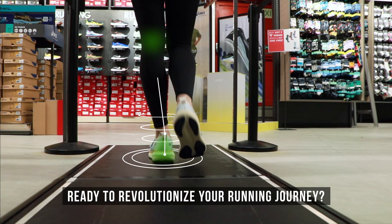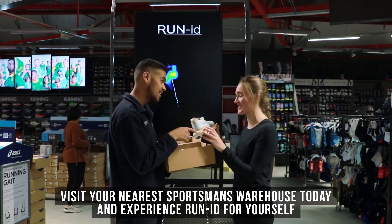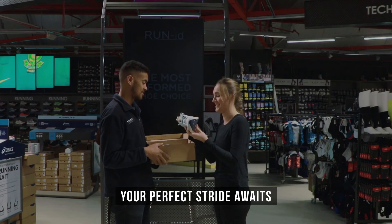Are you ready to revolutionize your running journey? Visit your nearest Sportsman's Warehouse today and experience RunID for yourself. Your perfect stride awaits.